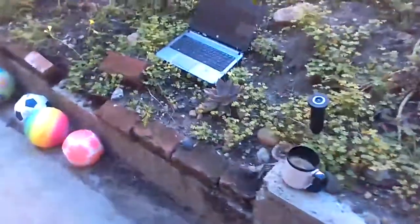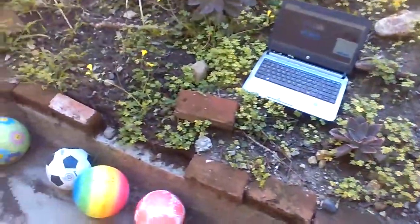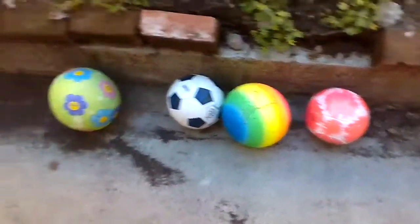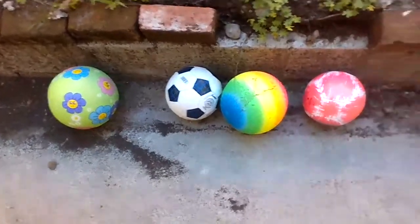Good morning, Virtual Classroom. Mr. Hill here. Today we're out here in my office — my outdoor office — and I was noticing in my office, as you can see, that I had these balls here of different patterns and different colors.